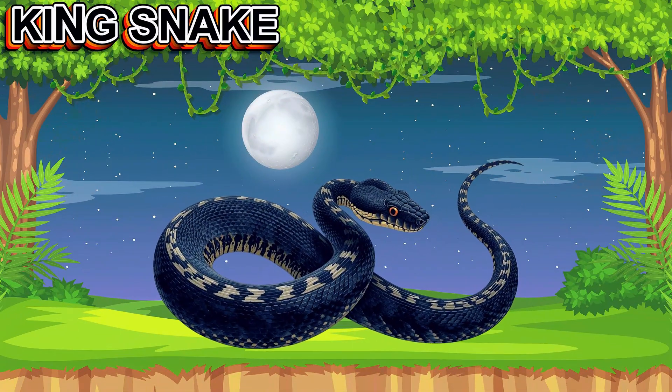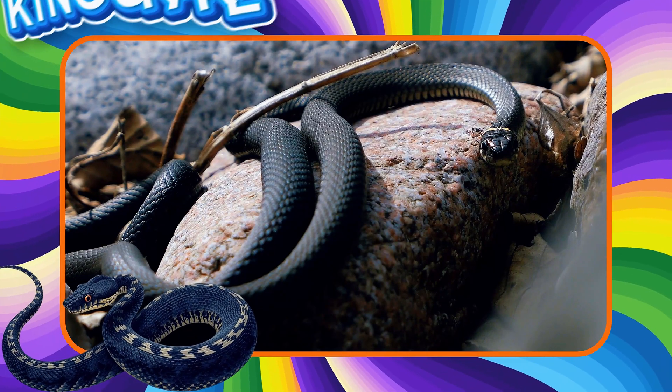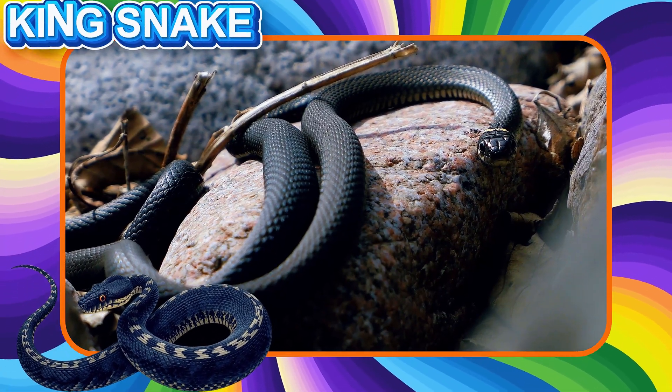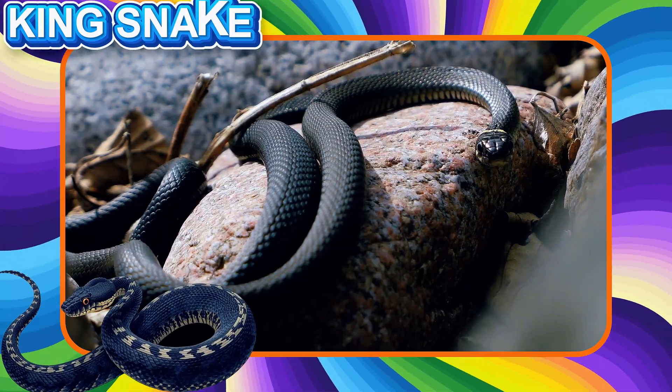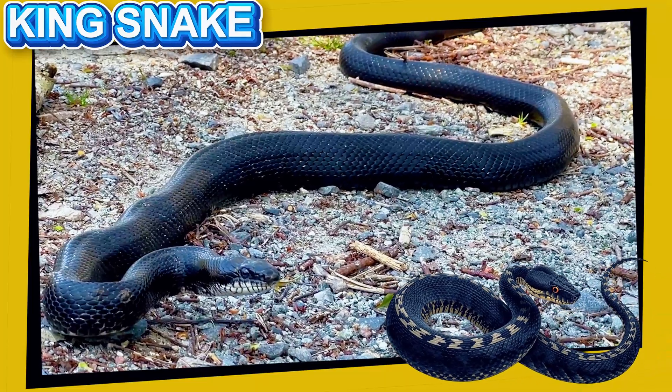This is a King Snake. This snake is not venomous and eats other snakes. It is helpful to nature and has beautiful black and white patterns. King snakes are calm and strong.